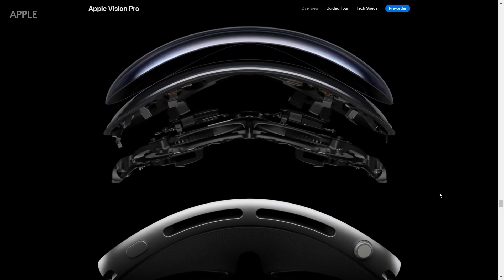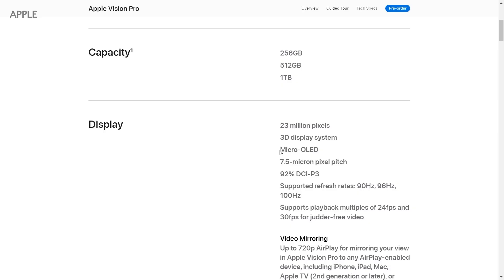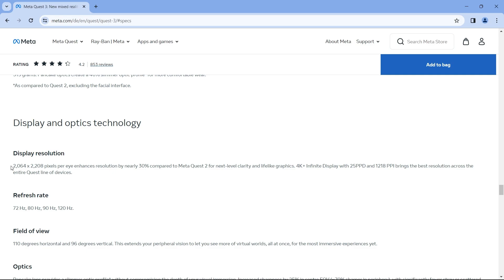In terms of resolution per eye, Apple Vision Pro has a resolution of 2160 by 3840. Instead, Meta Quest 3 has a resolution per eye of 2064 by 2208.